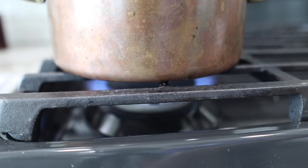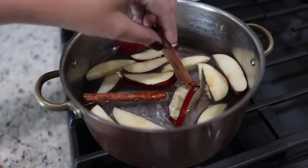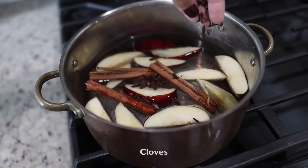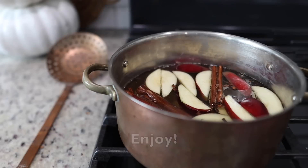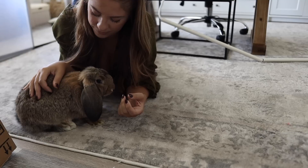All this week I've been making fall scented simmer pots — they are the best way to make your home smell like fall and I bet you already have most of these ingredients on hand. I also wanted to introduce our free-roaming bunny to my channel; he is just the sweetest little guy.